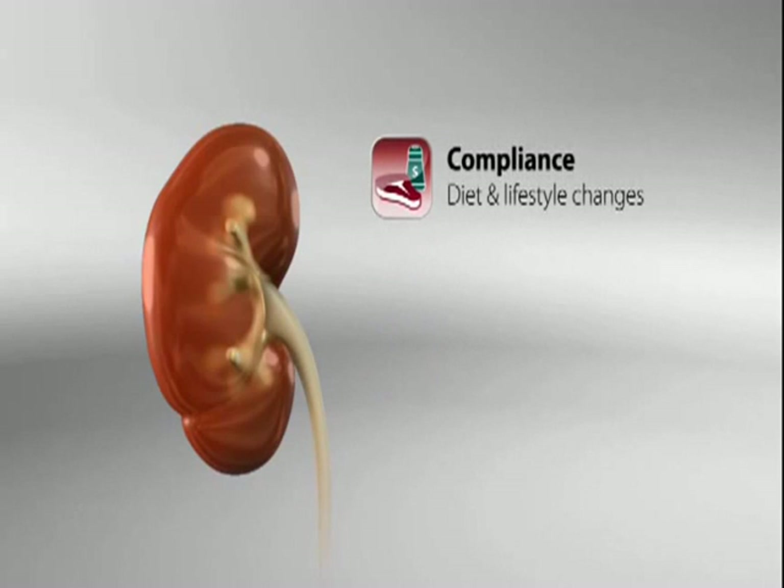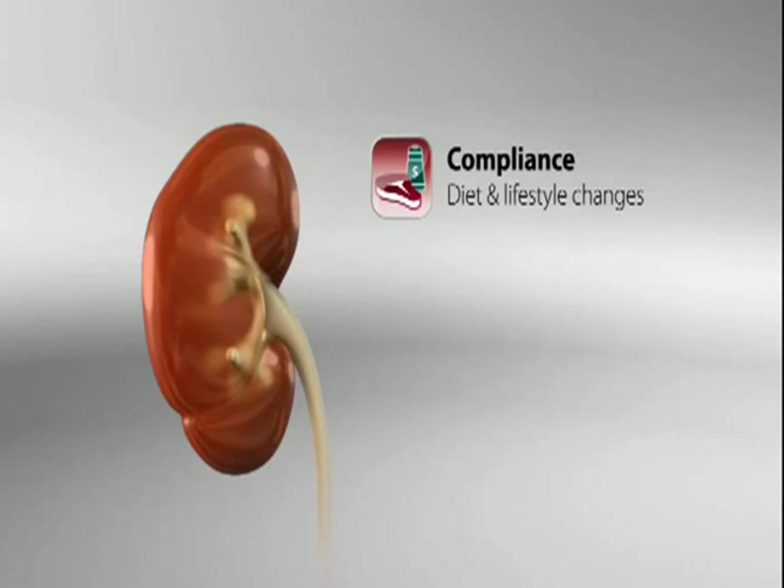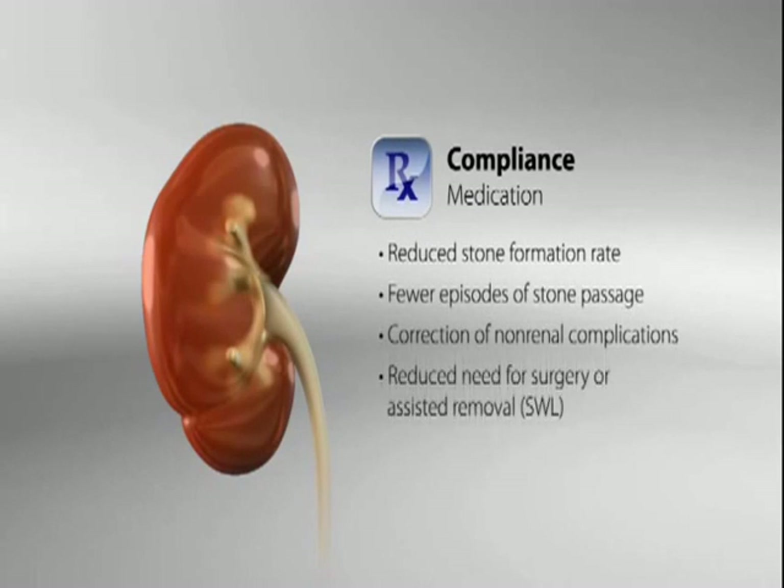Compliance with proven management guidelines, such as increasing fluid intake and avoiding stone-promoting foods, can significantly reduce stone recurrence. Medical therapies, such as thiazide diuretics and potassium citrate, are also highly effective in appropriate patients and can reduce the need for expensive assisted stone removal procedures, such as shockwave lithotripsy, or SWL.